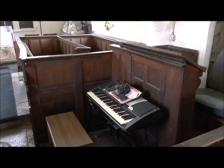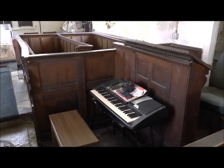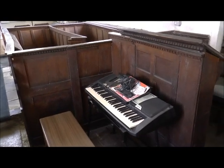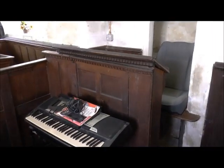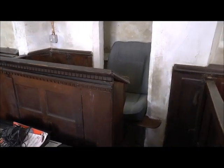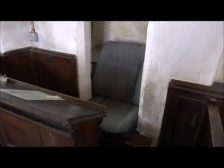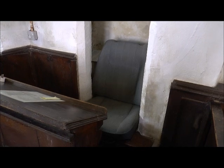Sometimes in churches you do find the strangest things, and I don't mean the electronic organ — that's probably quite a commonplace element. What does seem strange, however, is just tucked into the rood stairs. At the base of the rood stairs appears to be an old car seat, obviously for the comfort of the vicar during those long sermons.